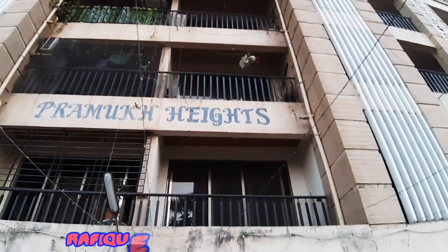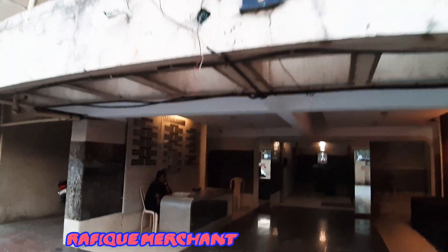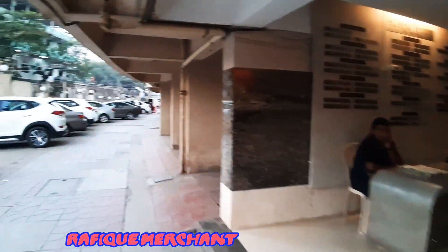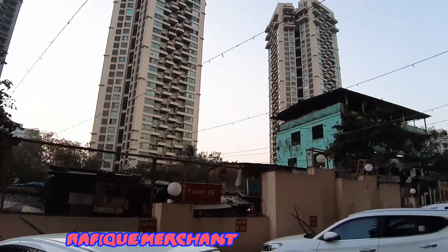Inside the area of Pramuk Heights — a tall tower of about 17 stories with stilt parking, a breezy area, and open parking. This is Virati Saddle, also known as Obray Springs.